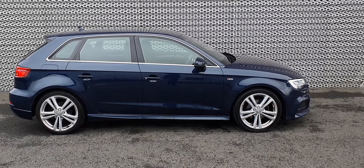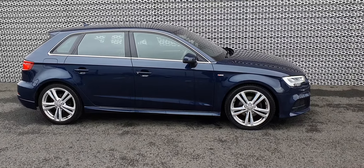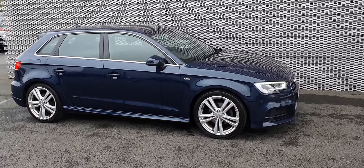Hello guys and welcome to Audi North Dublin. Today we have this lovely 2018 A3 Sportback for you. It's a 1.6 litre TDI and has 116 horsepower. It's also an S line.